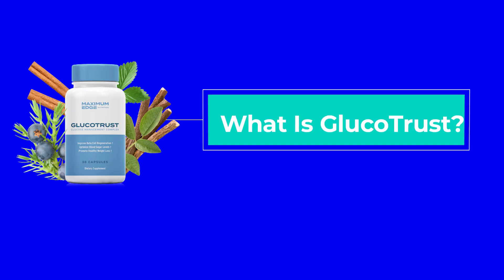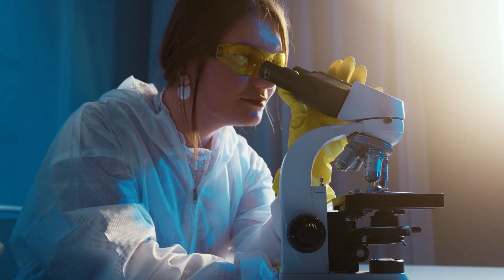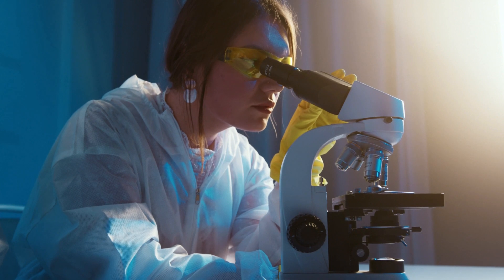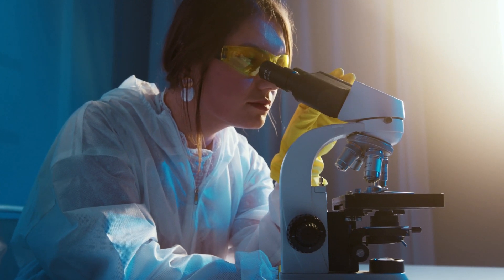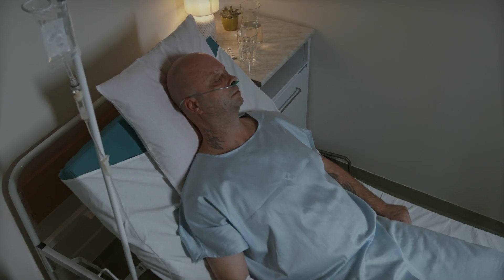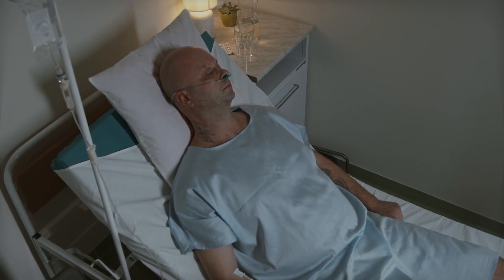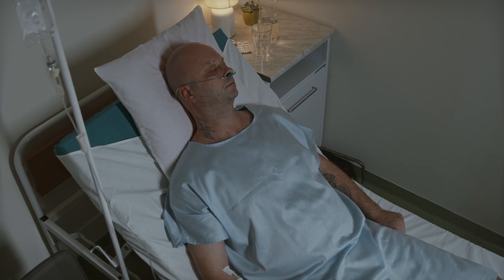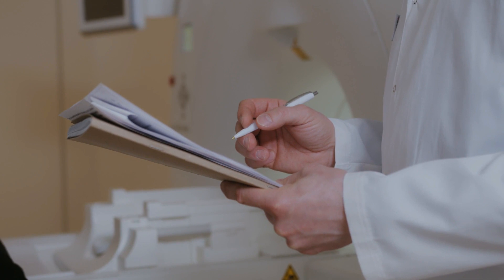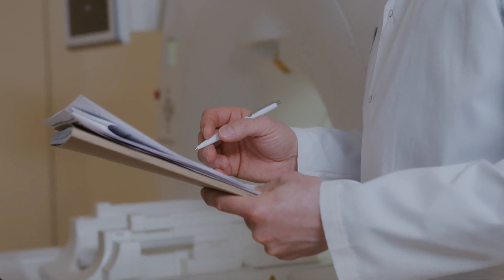What is Glucotrust and does it really work? The answer is yes. Glucotrust works, and after many lab tests, researchers identified a natural formula with concentrated ingredients that promotes healthy blood sugar levels while providing other health benefits such as promoting healthy blood flow and circulation, reducing sugar and junk food cravings, and supporting deep, rejuvenating sleep.